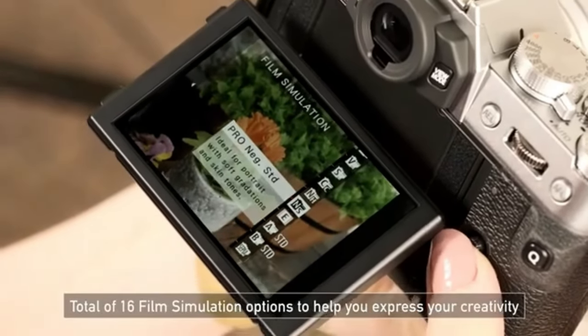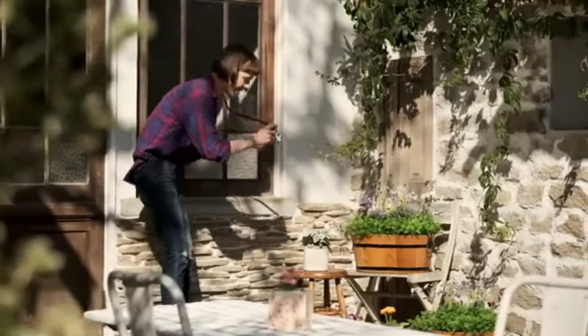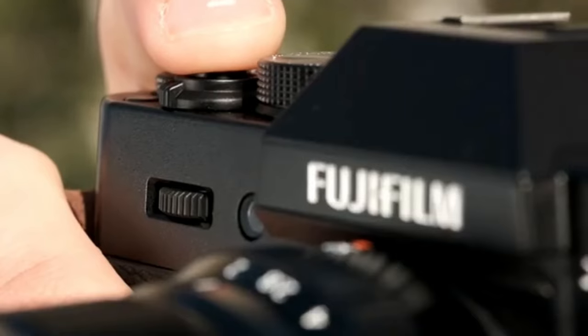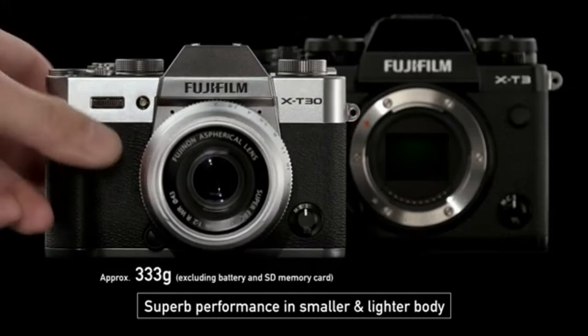If you shoot in JPEG, your photos look fantastic right out of the camera. You may also choose from a variety of film simulation settings to get a unique look and feel. Additionally, the camera has an HDR mode that produces photographs with a wider dynamic range by utilizing in-camera processing.